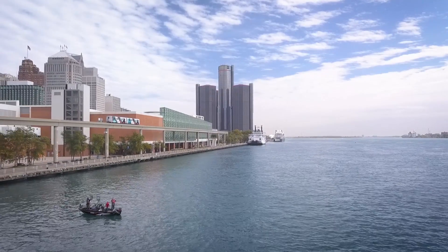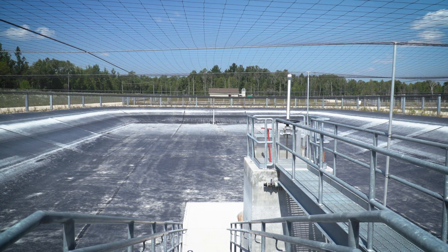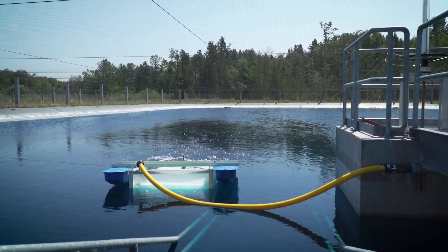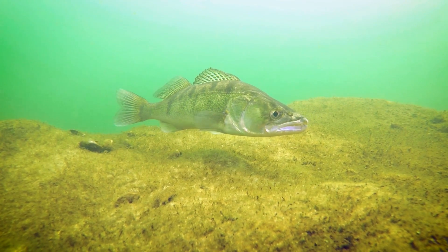Fish production actually occurs in two ways: natural reproduction in our lakes and streams, or by stocking, which is the result of artificial rearing processes that occur at hatcheries and rearing ponds. To address a common misconception, not all walleye populations are created or sustained through stocking.